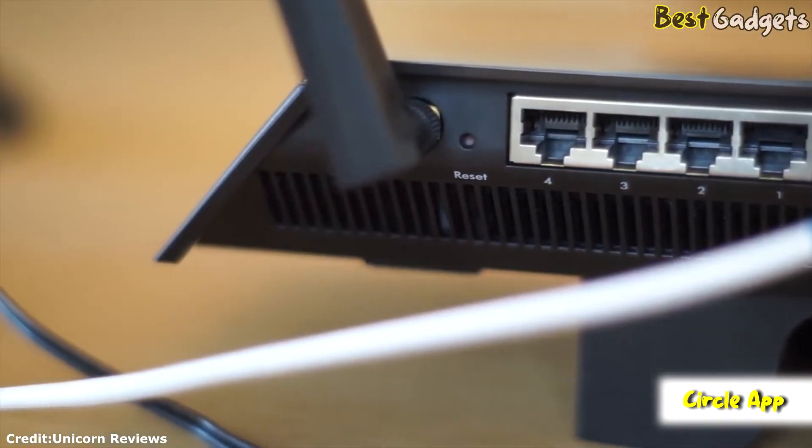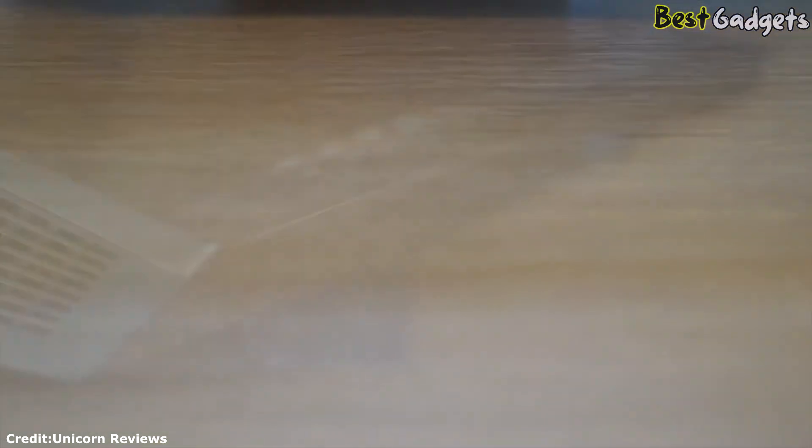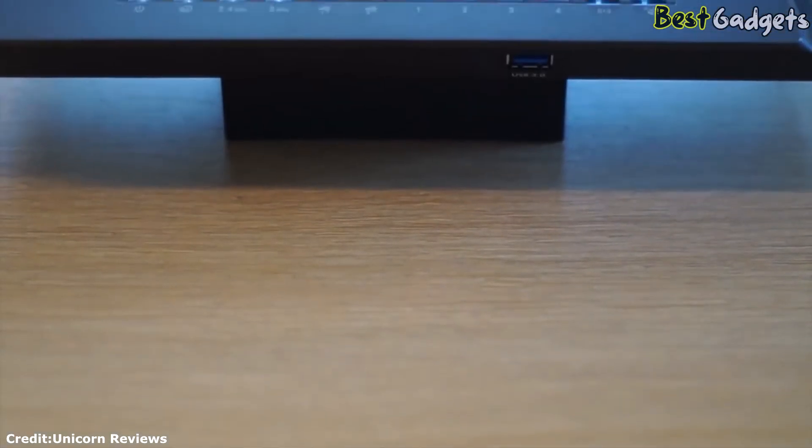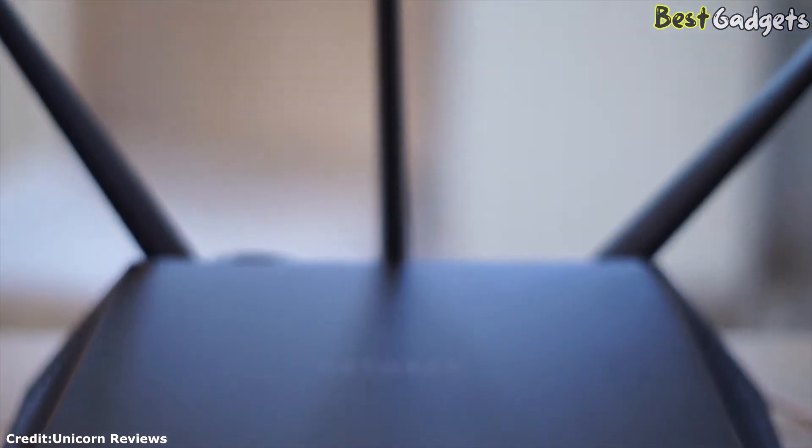Use the Circle app on your mobile device to lock your kids' devices altogether or monitor their screen time by applying filters for content based on what's most appropriate for their age range, from pre-K to teen. However, if you want more advanced features, you need to purchase a Circle subscription.